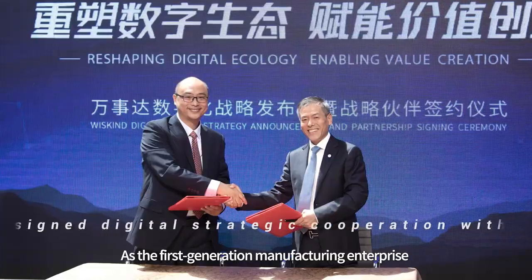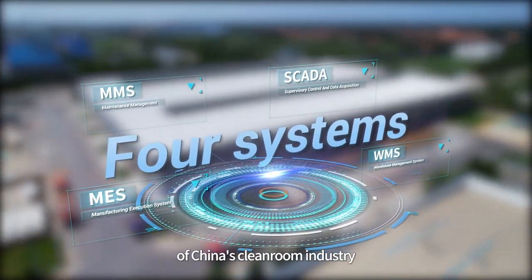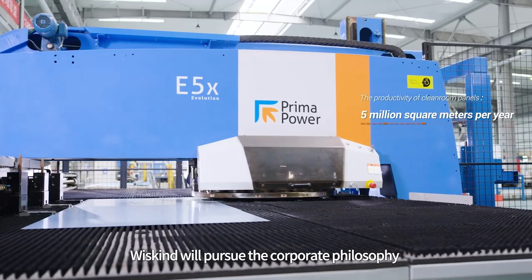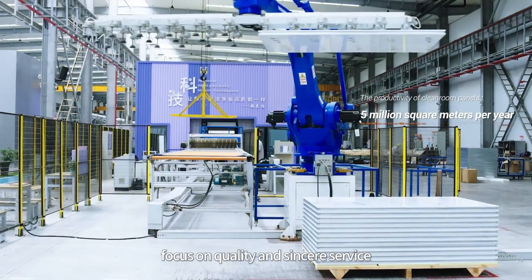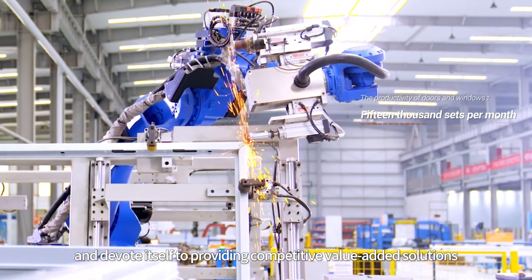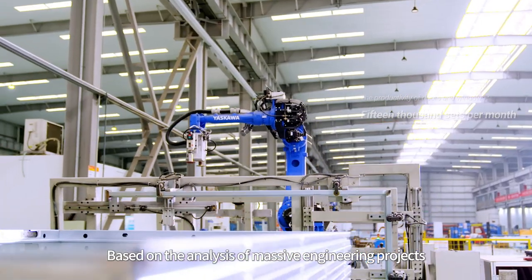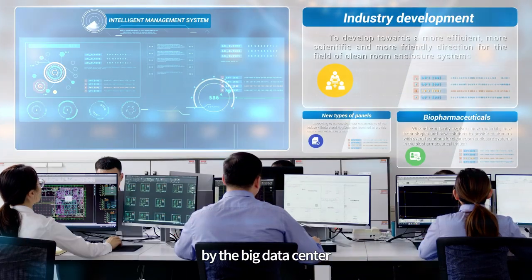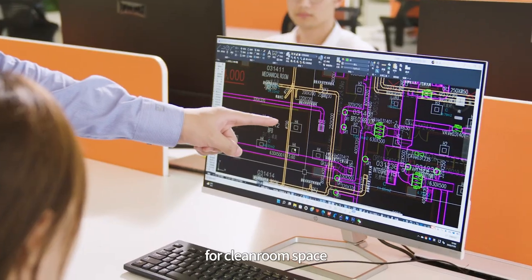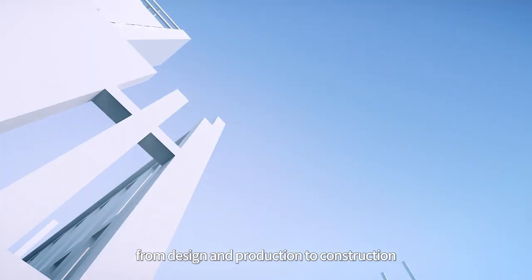As a first-generation manufacturing enterprise in the cleanroom industry, WizKind carries the mission of developing China's cleanroom industry. WizKind will pursue the corporate philosophy of innovation, focus on quality and sincere service, and devote itself to providing competitive value-added solutions for customers from all walks of life. Based on the analysis of massive engineering projects by the Big Data Center, WizKind has introduced and developed an intelligent design system for cleanroom space, realizing the digital management of the whole process from design and production to construction.